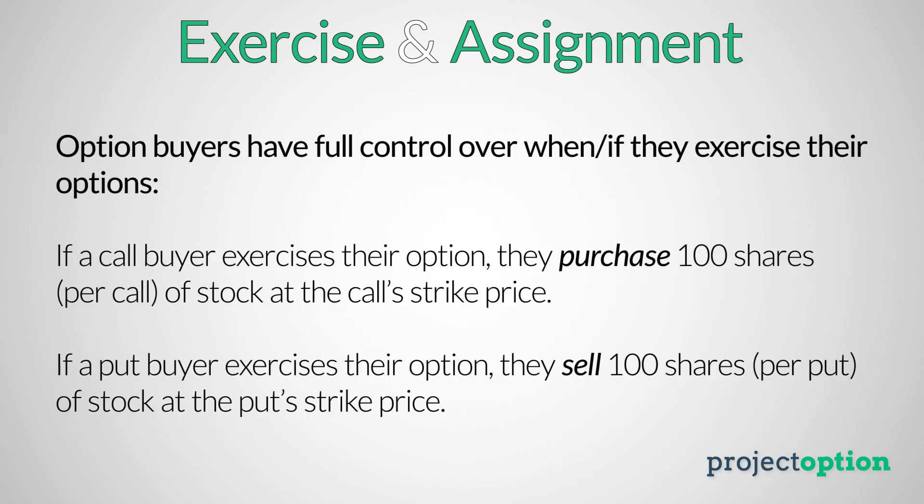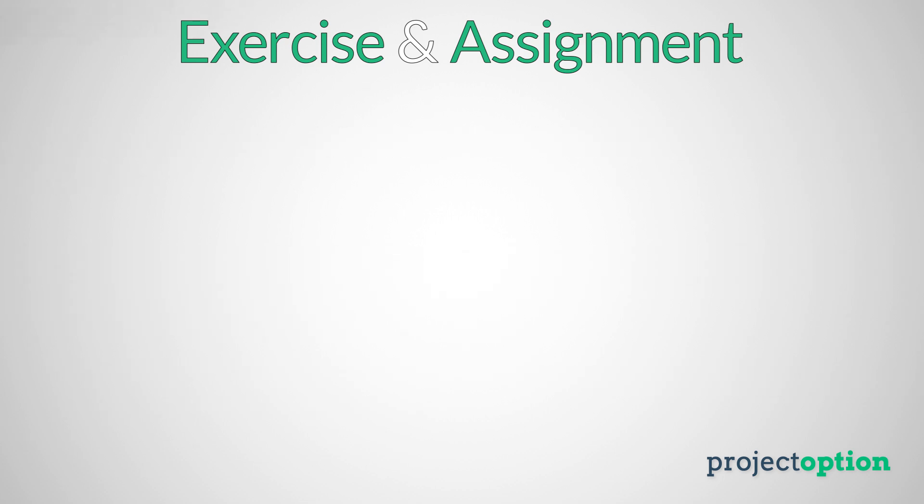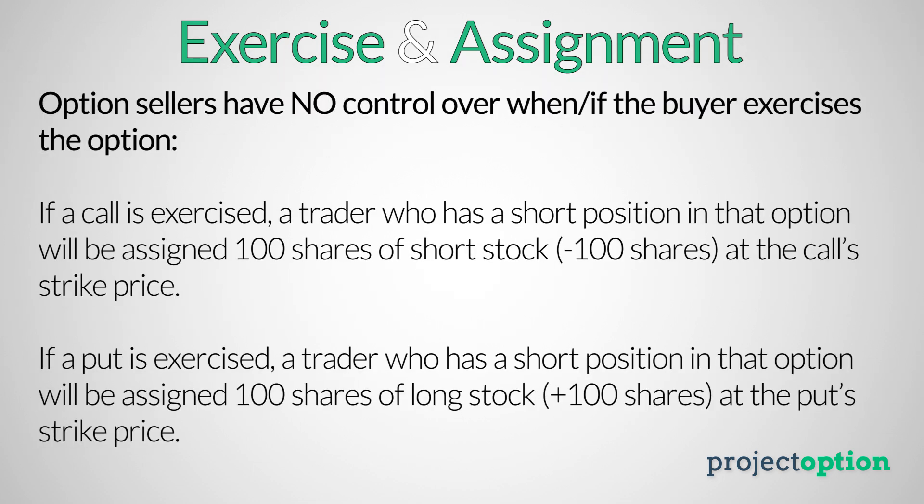The next major difference between buying and selling options is related to exercise and assignment. When you buy an option, you have full control over when or if you exercise the option, which means you never have to worry about being assigned. As an option seller, you have no control over when an option buyer will exercise that option, and you may sometimes find yourself assigned shares of stock unexpectedly because somebody on the other side exercised the option and you were chosen at random to take the opposing share position.